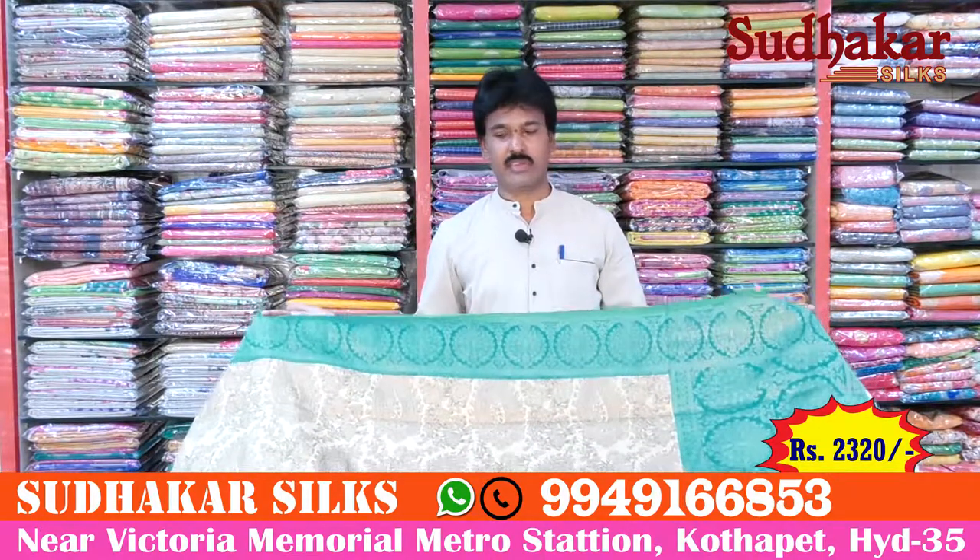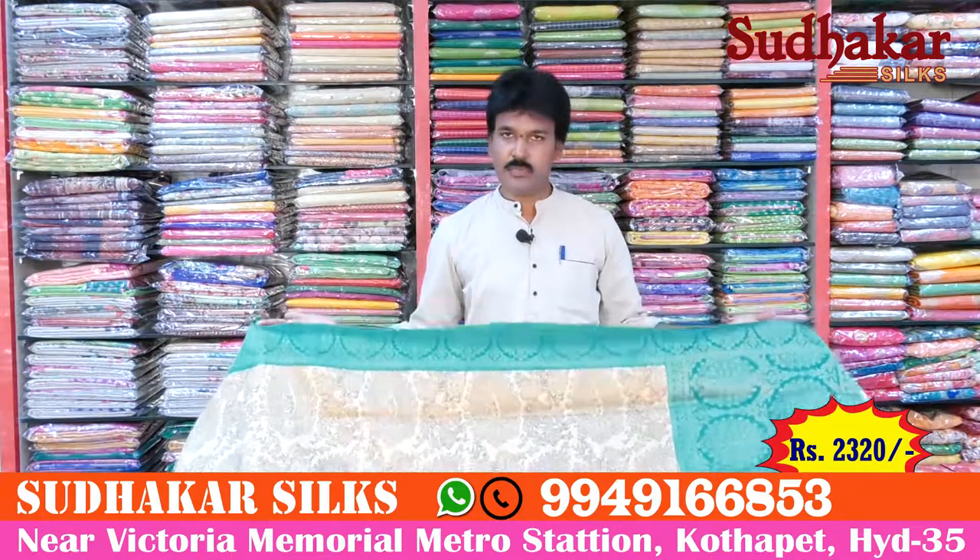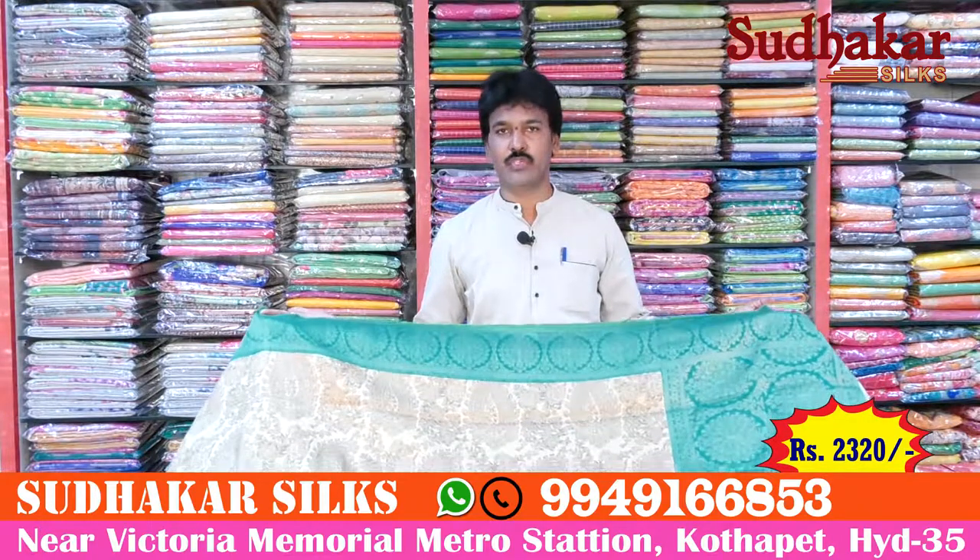Temple skills, lightweight, fall-in material and grand design. This price is 2320 rupees.